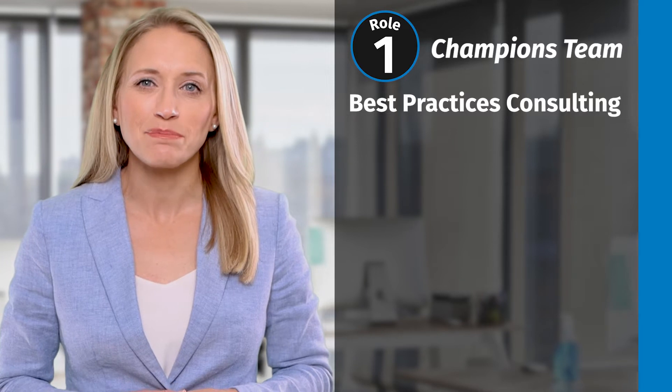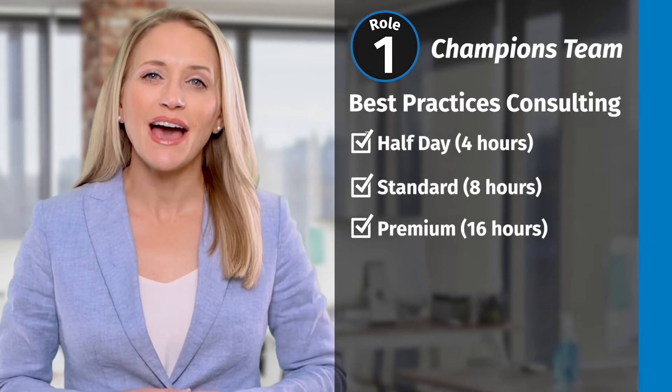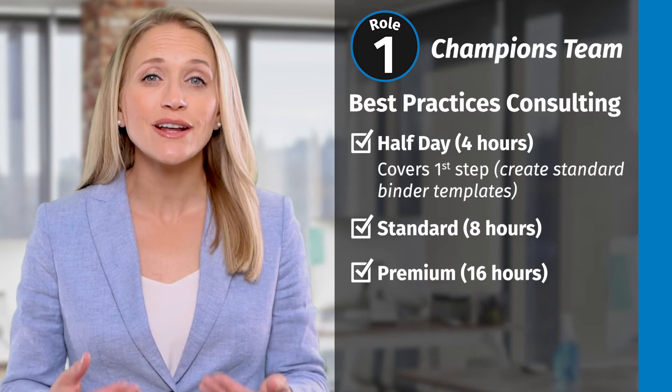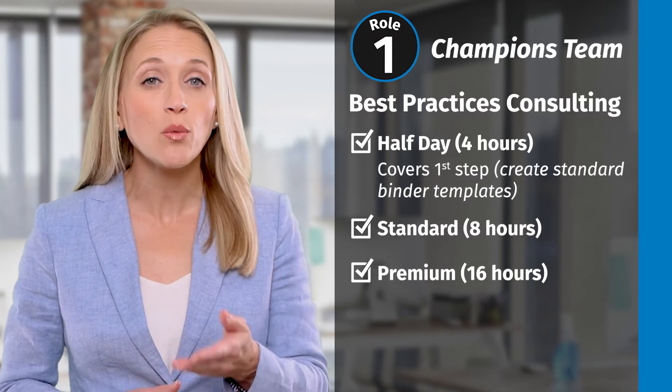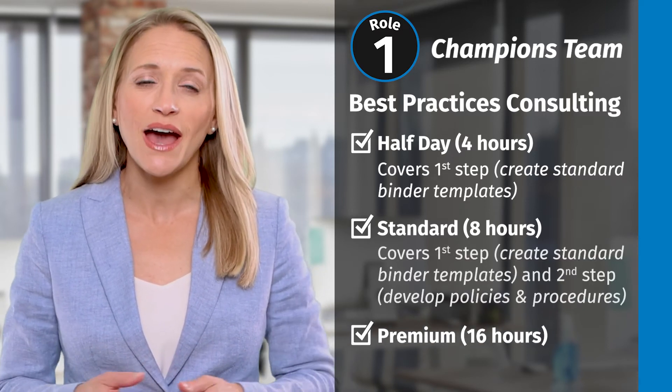The course designed for your Champions team is best practices consulting. There are three choices available for your Champions team – half-day, standard, and premium. During the half-day, you will discuss developing an implementation plan and start a standard binder template that works for most offices.